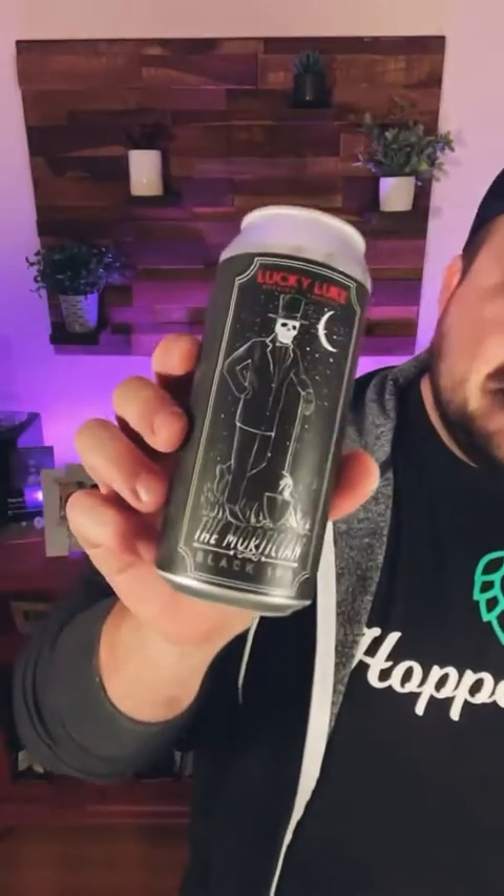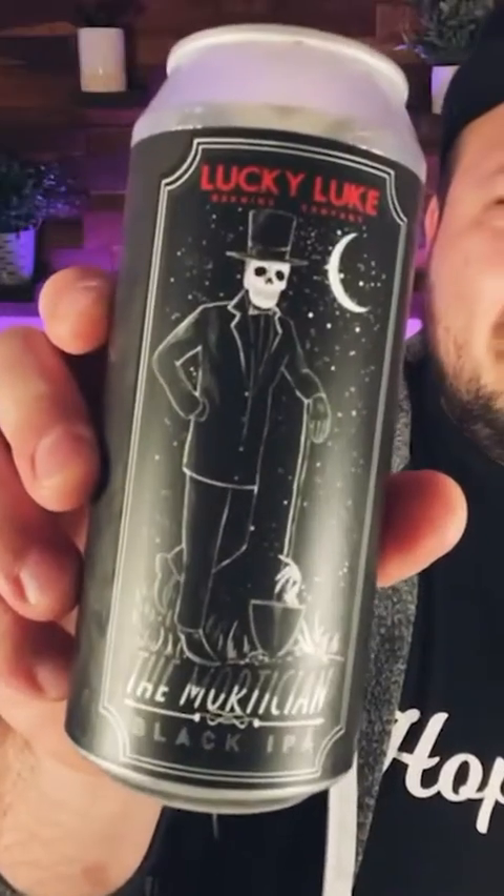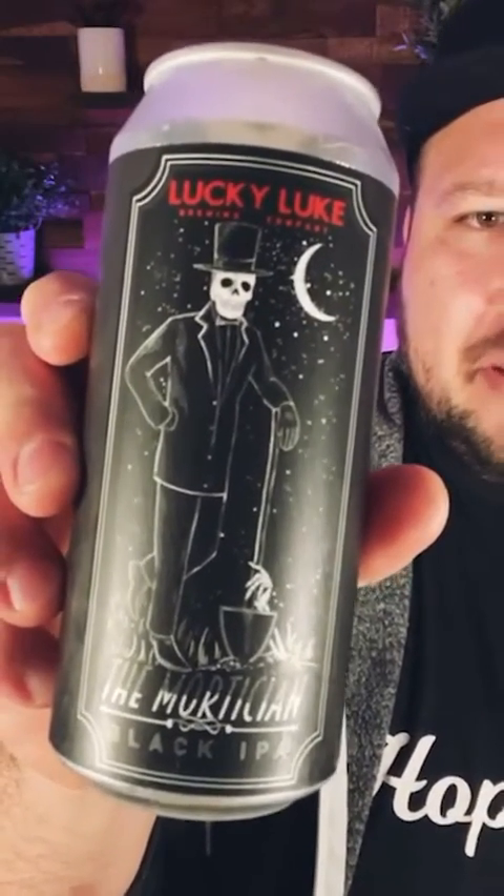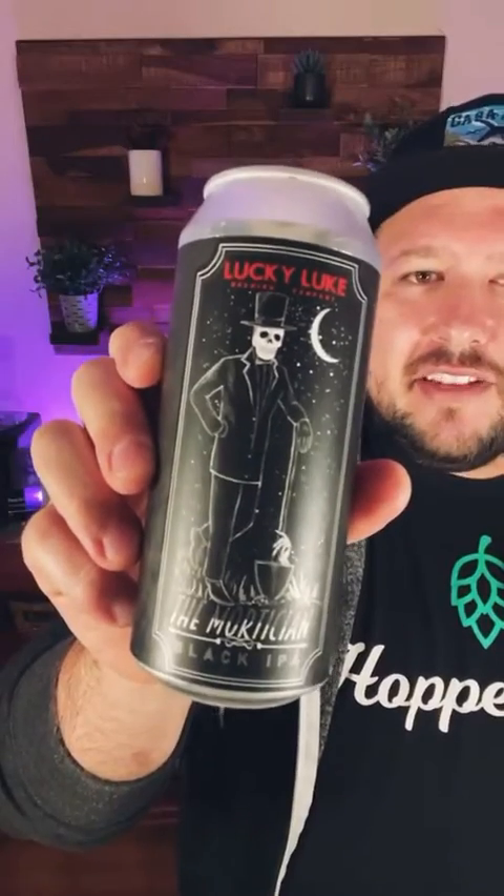Lucky Luke really excels across a lot of different styles. I love their hoppy beers, but they do a lot of really good stuff. Their Luke's OG, a Blondale, which is really good — and I typically don't gravitate to Blondales, but they do a really good one. This is the Mortician, and you got to love that artwork on the can. I think they switched up the artwork the past couple years. This is an annual release for them — they put this out one time a year.